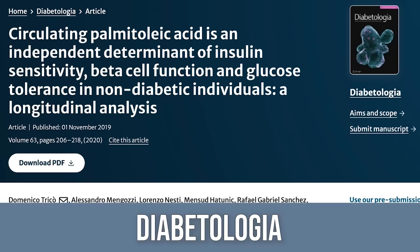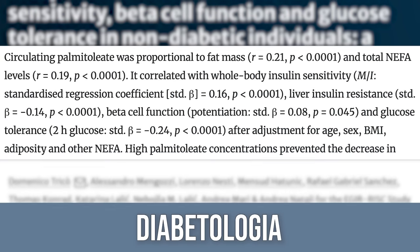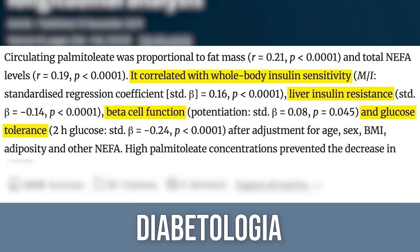I want to start with a human study that gives us a lot of data and correlation, then get into the mechanistic stuff. There was a study published in Diabetologia that looked at over 1,234 participants. They measured circulating levels of what is called palmitoleic acid — a relatively rare omega-7 monounsaturated fatty acid. Because of its unique structure, it has potential abilities to modulate inflammation. Those with higher circulating levels of omega-7 ended up having better insulin sensitivity.